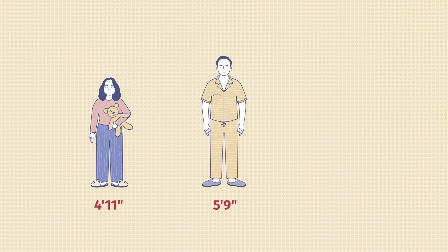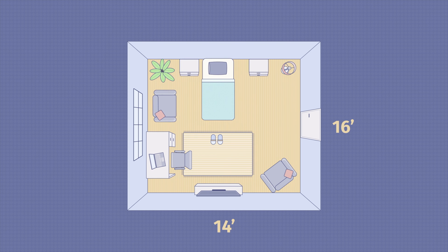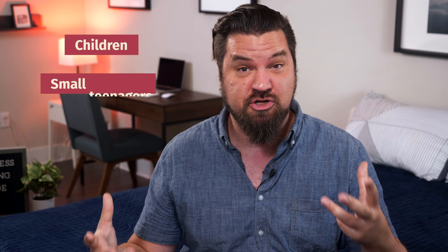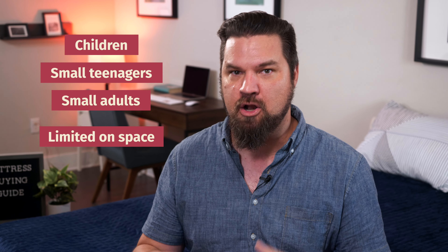Once you've decided on what type of mattress you want, the next thing to think about is what size mattress you want. First off, you have the twin mattress. This is your smallest mattress option besides some even smaller kids' mattresses. These are a good option for children, teenagers who are on the smaller side, smaller adults, and people who are very limited on space. They're not a great option for tall people like me — I'm 6'7". If this is all you have in your guest room, do not invite me over.